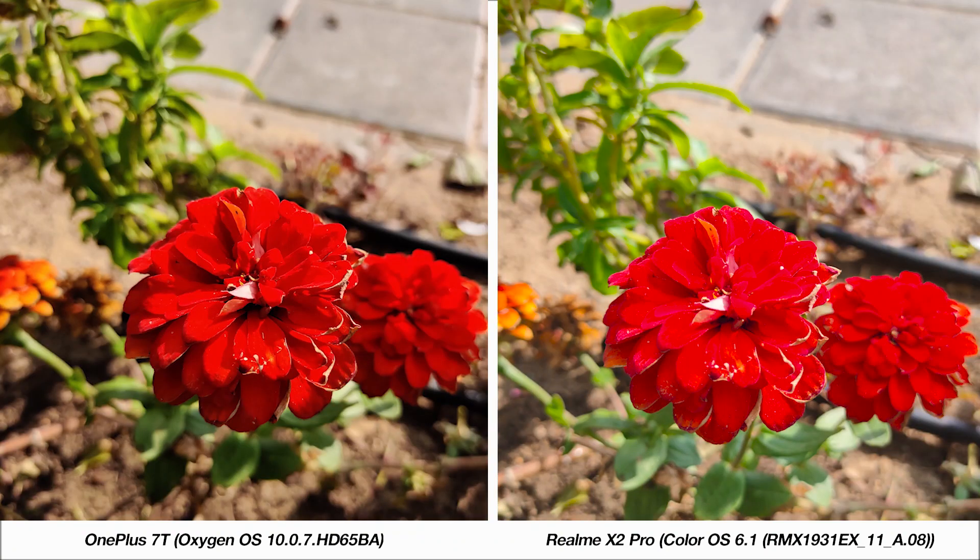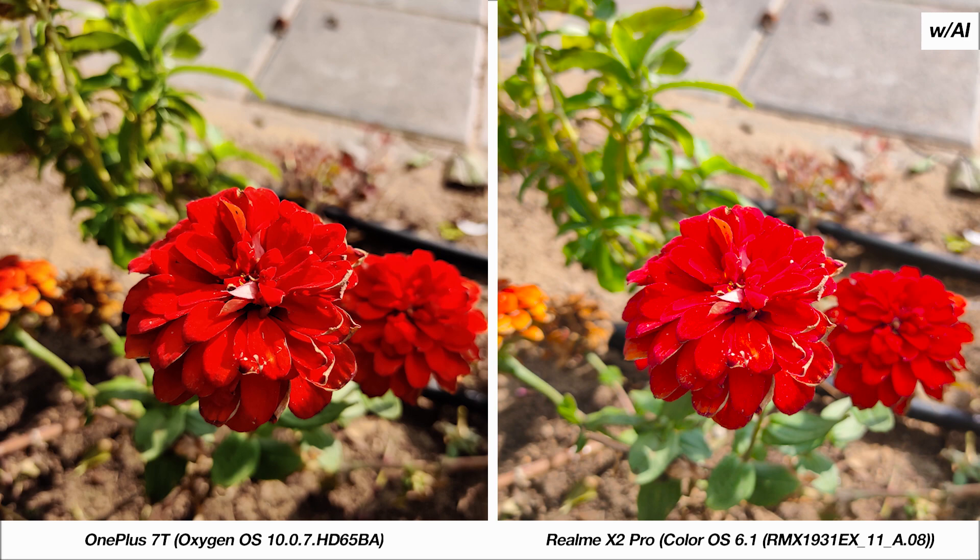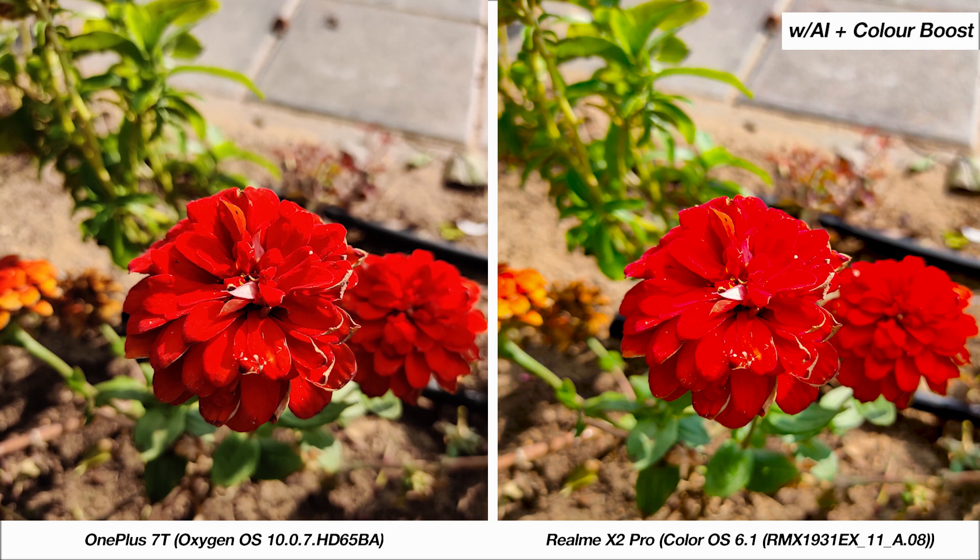Moving forward, we've got this image of these flowers. For me, the X2 Pro's image is a bit too vibrant and by being so loses out on details of the flower, but both phones tend to produce a great natural softening of the background, so both phones have pretty good hardware. With AI mode turned on on the X2 Pro, there doesn't seem to be much change, but with AI and color boost on, the colors from both images match quite closely. The way the 7T maintains detail in the flower, I think I'd choose that image over the X2 Pro's.